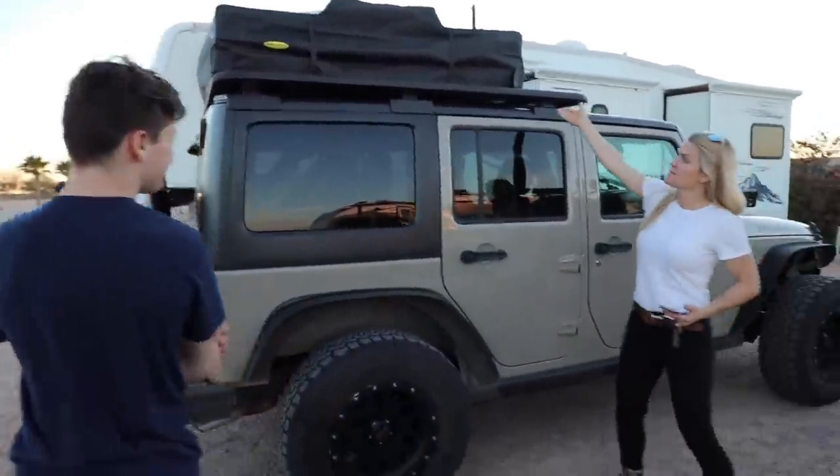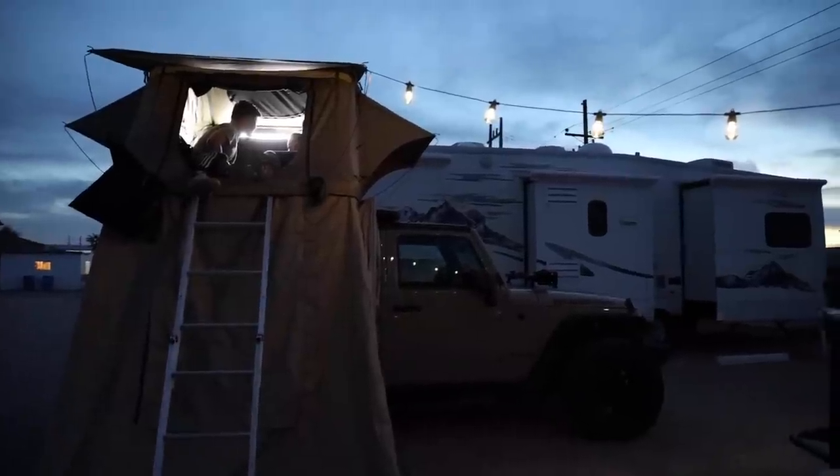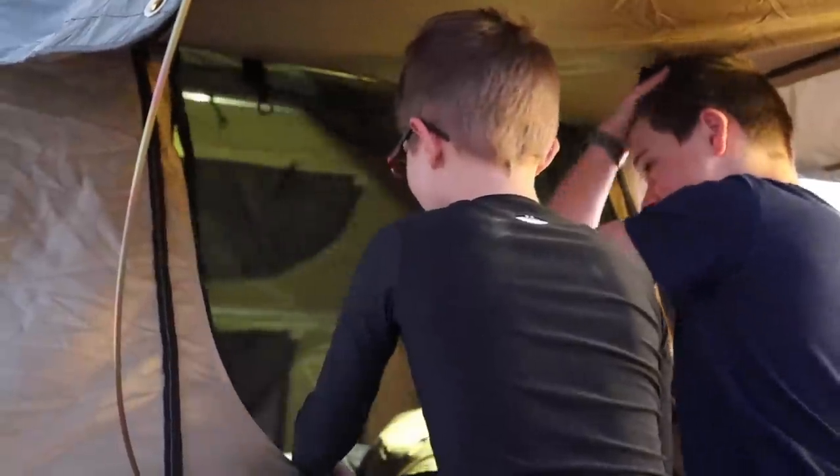Yeah, this way, if it comes out, it's here. And then the ladder is going to be right here. It's pretty cool. That's what I'm going to be doing.